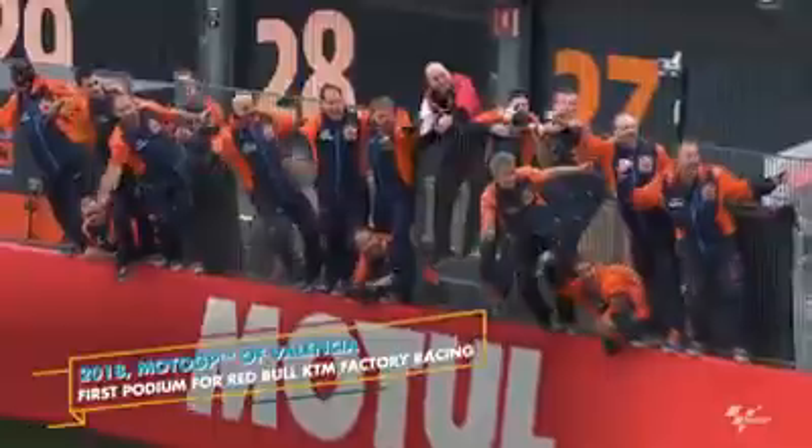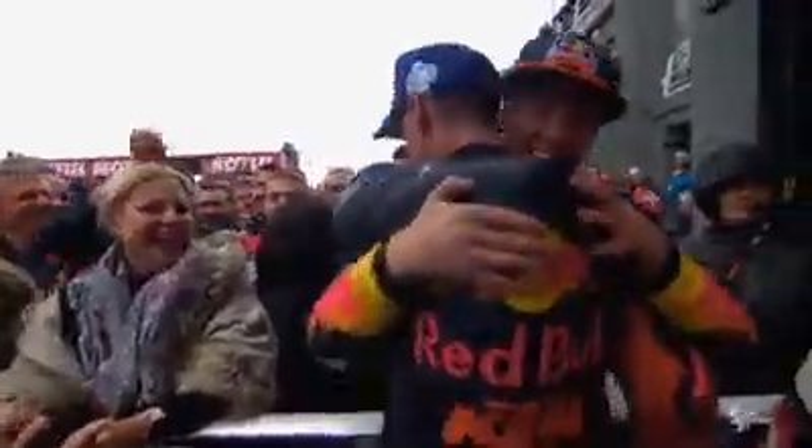The best reward for years of hard work is a champagne shower on the MotoGP podium. That's when you know it was worth the fight.